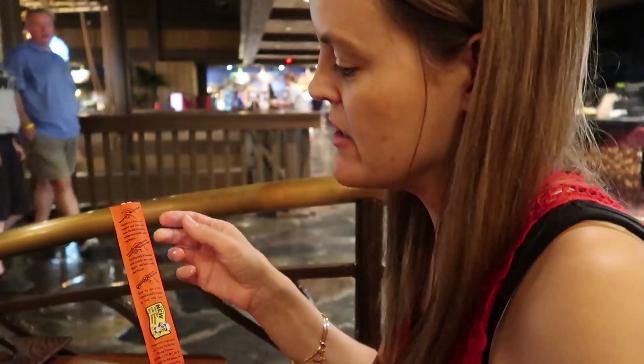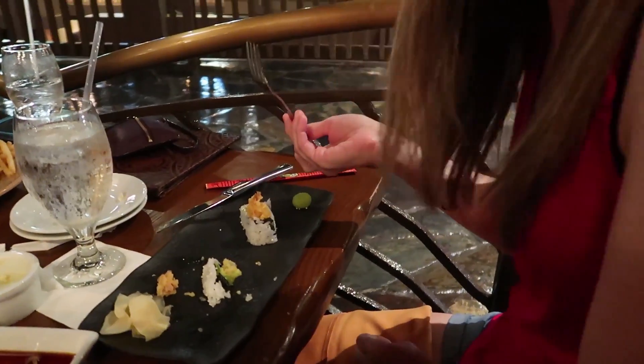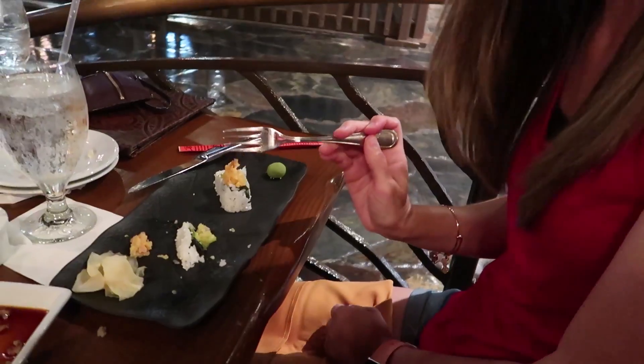So they brought me chopsticks but I'm not gonna use them. It's really good actually, I really like it. It's shrimp tempura, so you can't go wrong, but it's really good. And I cannot eat a whole one so I just have to cut my sushi - I know I'm weird.